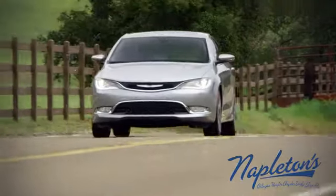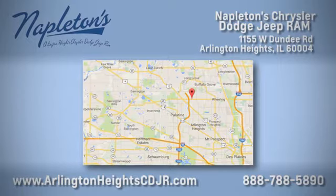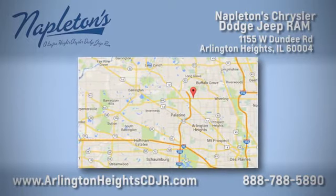Here at Napleton Chrysler Dodge Jeep Ram, we care about you. Stop by anytime — we're easy to find at 11,055 West Dundee Road in Arlington Heights, Illinois.